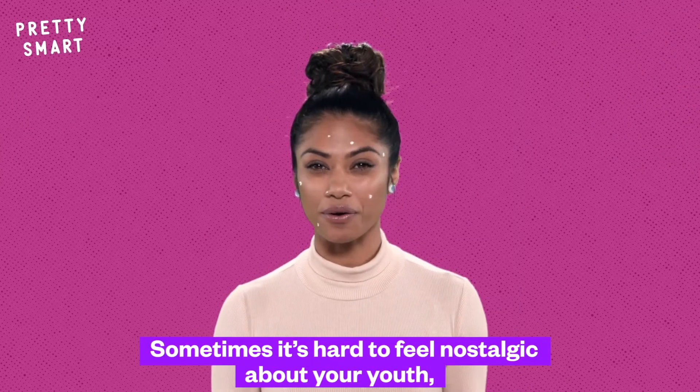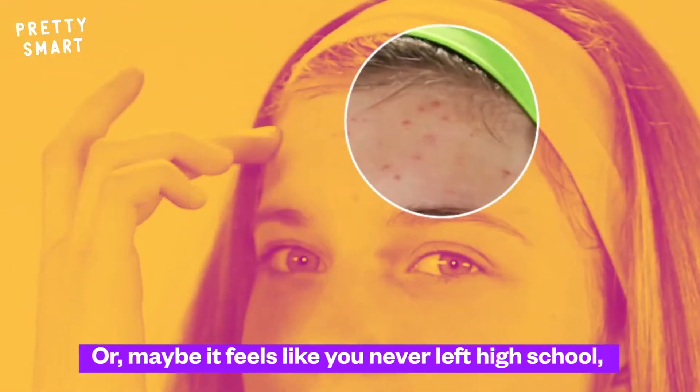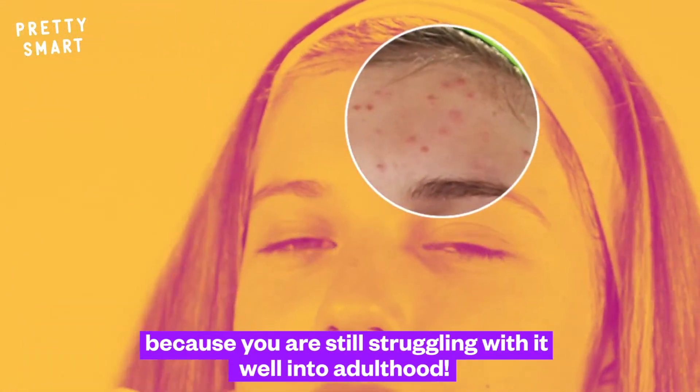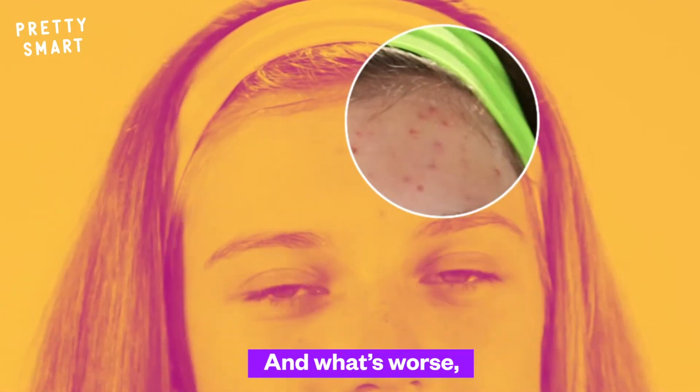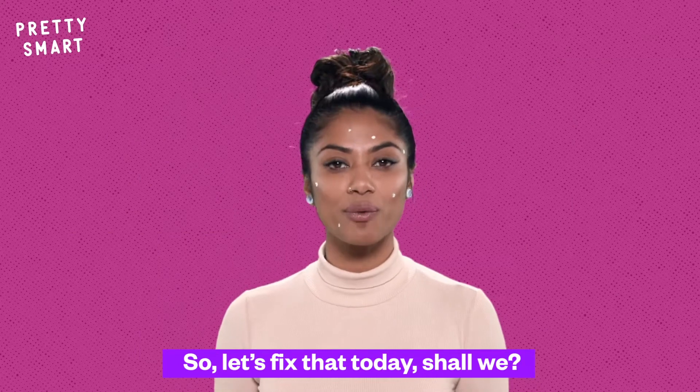Sometimes it's hard to feel nostalgic about your youth because a lot of it was probably plagued by acne. Or maybe it feels like you never left high school because you are still struggling with it well into adulthood. And what's worse, you probably don't fully understand what acne is either. So let's fix that today, shall we?